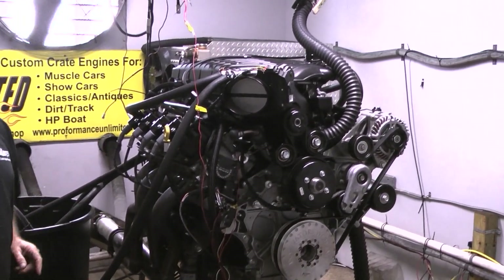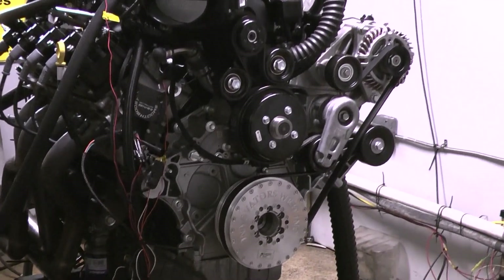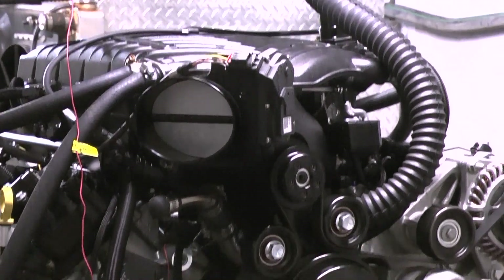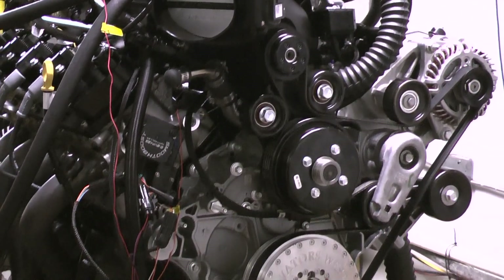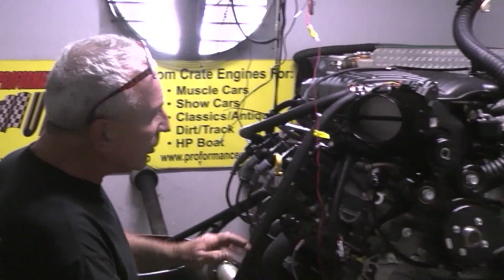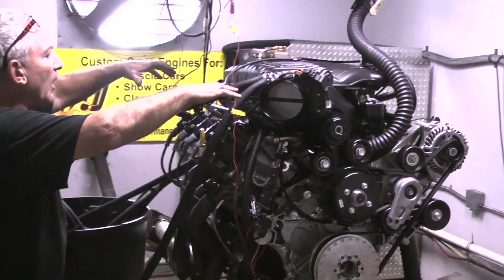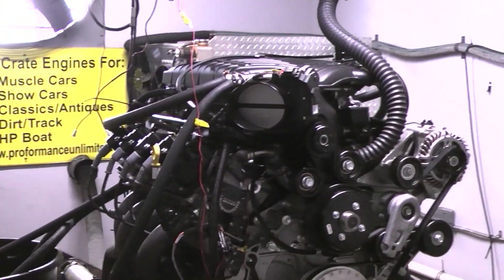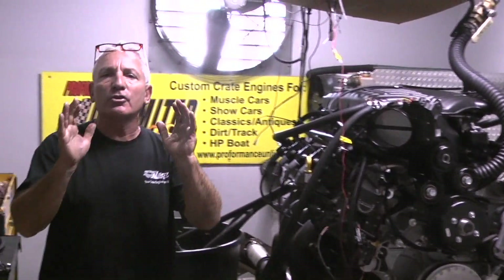This is going to be something for the industry — for Ford people that want a Ford engine with a supercharger on it. This will also go in cars. It can be custom built any way you'd like it to look for paint. We got valve covers that are going to hide the coil packs on this. There's a lot of things we're going to be doing with this, but we're just showing it here to show you.